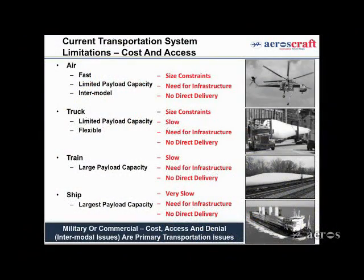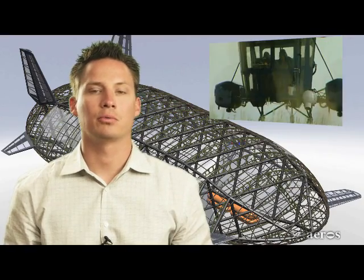Unlike airships and hybrid airships, the Aeroscraft is different. Lifting hundreds of tons of cargo is not the main challenge — anyone can build a larger aircraft to lift more cargo. The challenge is to have the aircraft operate without a need for external ballast like dirt or water and without a need for a runway.